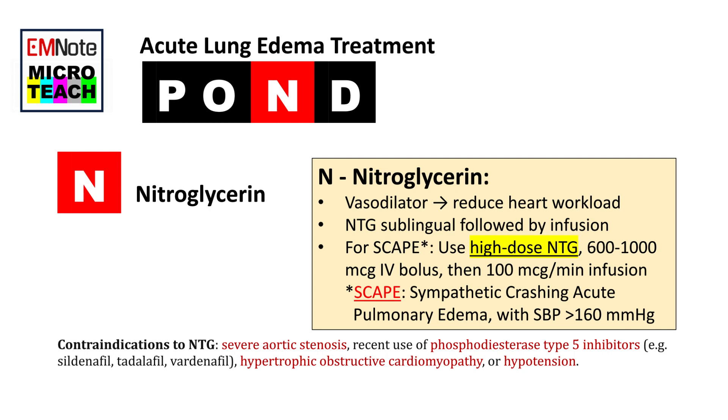High-dose NTG is 600 to 1,000 micrograms intravenous bolus, followed by 100 micrograms per minute infusion, titrated as needed. Contraindications to NTG use include severe aortic stenosis, recent use of phosphodiesterase type 5 inhibitors, hypertrophic obstructive cardiomyopathy, or hypotension at any time. Examples of phosphodiesterase type 5 inhibitors include sildenafil, tadalafil, and vardenafil.